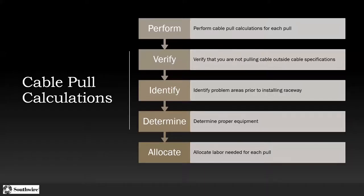We talked about the cable pull calculations. We want to perform the calculation for each pull because it gives insight into potentially running conduit a different way — that's why we want to do this at the planning stage. We want to make sure we're not pulling cable outside the cable specs and don't exceed the sidewall pressure or maximum pulling tension. We can identify problem areas before we install the raceway. Once we install the raceway, we're locked in. I've been on jobs where wire got stuck and you're trying to install sweeps or pull boxes after the fact. We want to identify that before we ever run a piece of conduit to minimize wasted time.